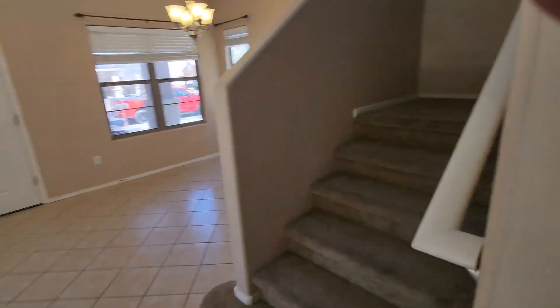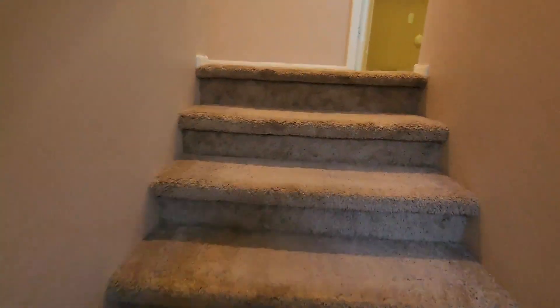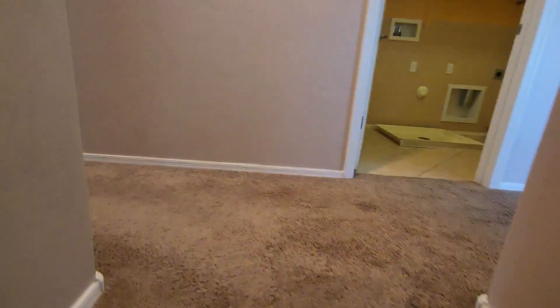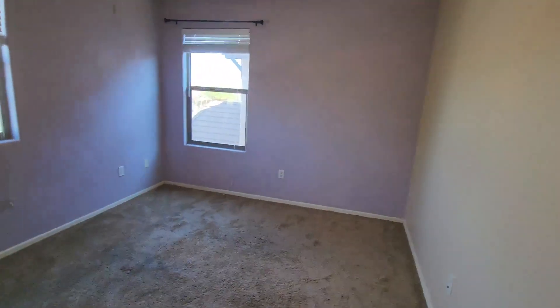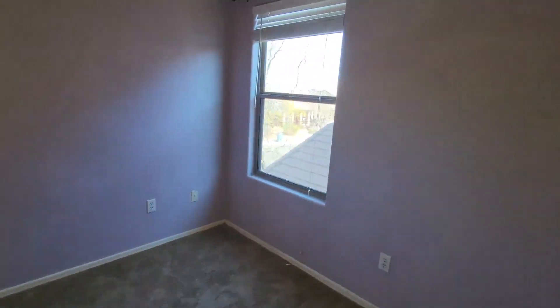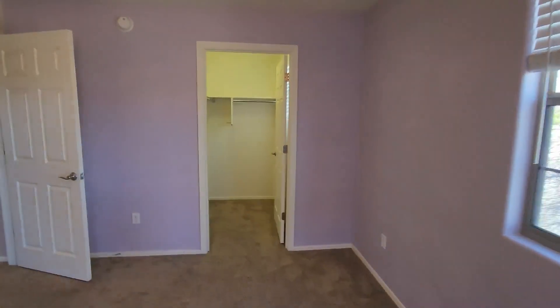Also got some storage under the staircase. We'll go ahead and head upstairs into the front bedroom — good-sized room, nice windows, and the walk-in closet.